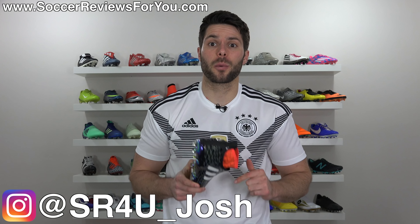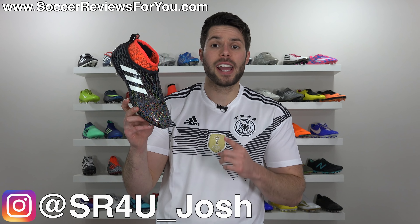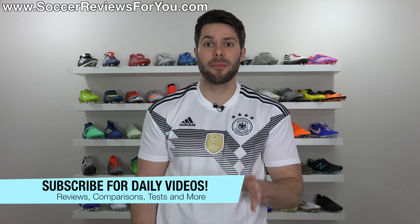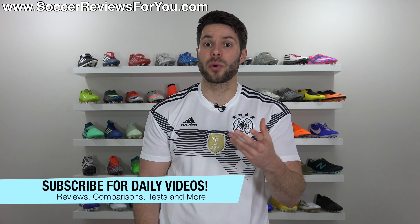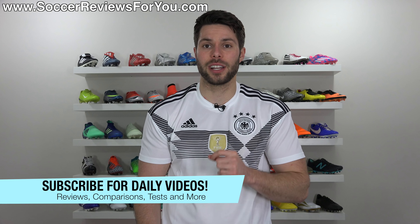Josh from SoccerReviews4U.com bringing you a video today to discuss why the Adidas Glitch is such a big fail. It's the one boot that everybody wants but only very few can actually buy. If you enjoy the video, don't forget to support it with a like, and subscribe with the bell notification for daily videos on all the latest and greatest soccer gear.